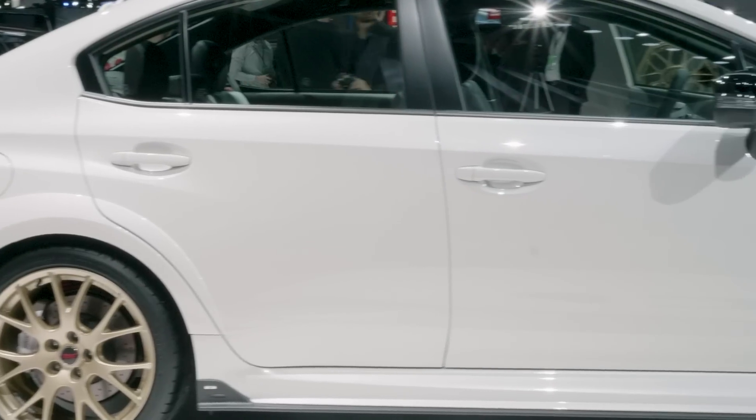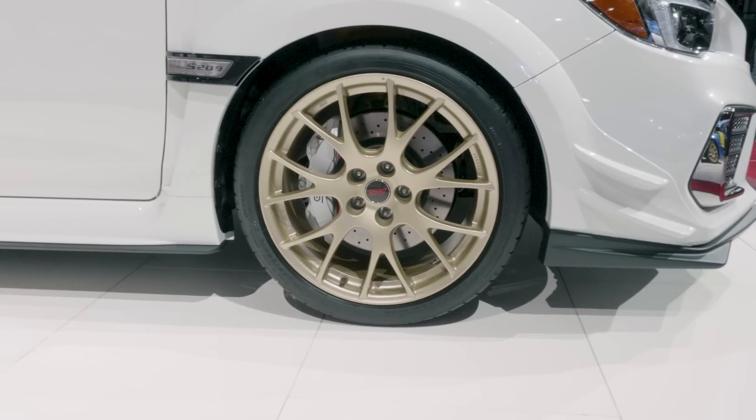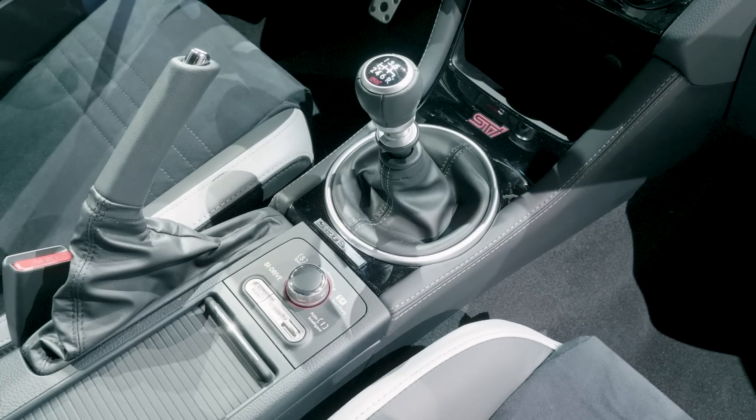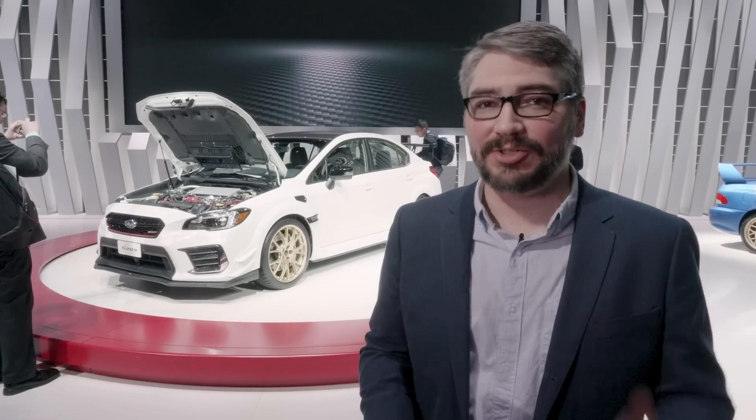STI has also done a lot of work on the suspension, overhauling a lot of the components under there. They've added bigger brakes for better stopping power as well. The only transmission you're going to find on an S209 is the 6-speed manual, which is the way things should be.